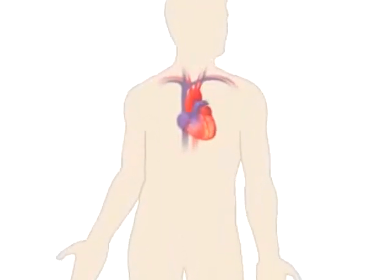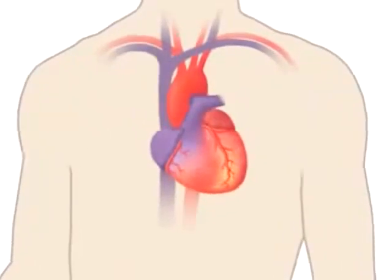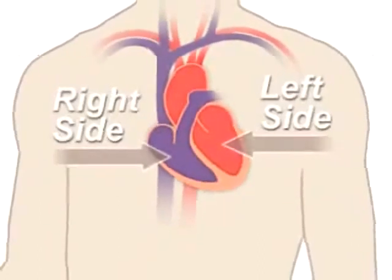Your heart is a pump. It's a muscular organ about the size of your fist and is located slightly left to center in your chest. Your heart is divided into the right and left side; the division protects oxygen-rich blood from mixing with oxygen-poor blood.